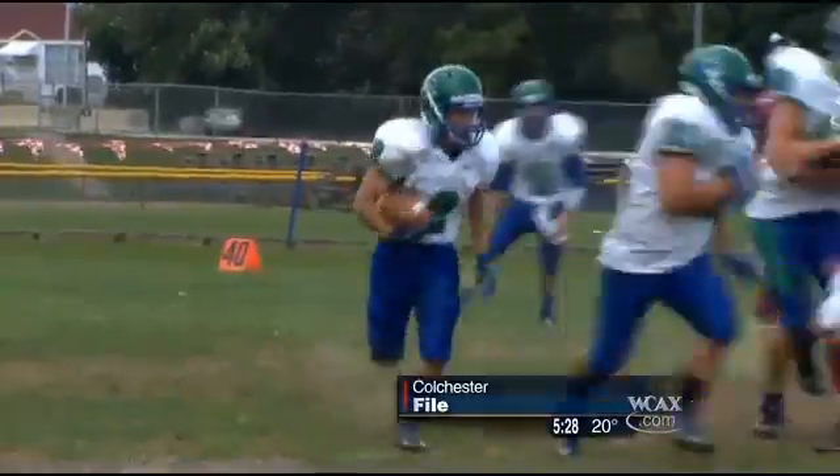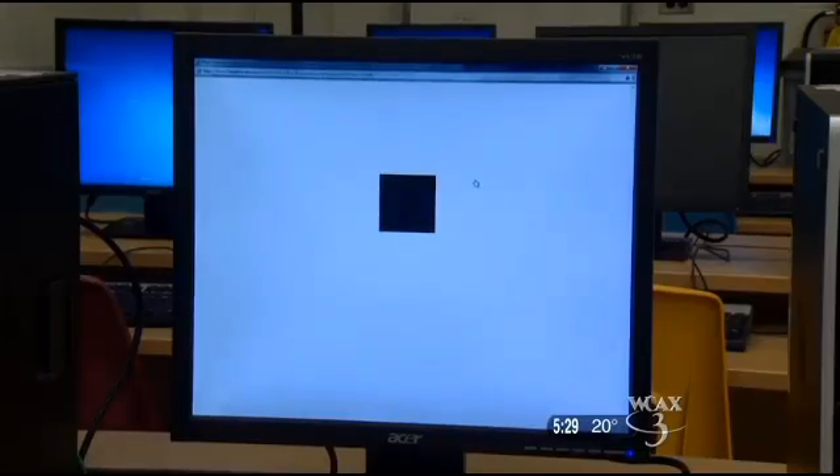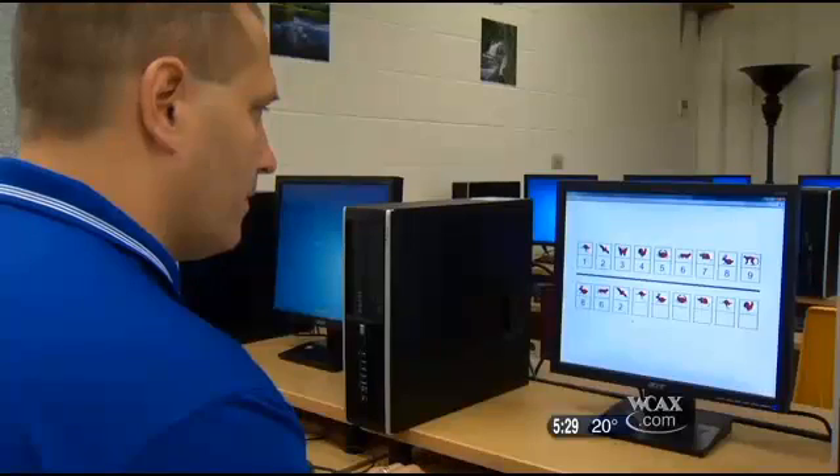Some schools, like Colchester High School, conduct baseline concussion screening tests for each athlete at the beginning of the school year. It is not a state requirement. There is some debate over the accuracy of the computer-based tests, which is why some parents are opting to have their children tested independently. It's a big issue because you need to be able to make sure that your athletes can return to what they did before.